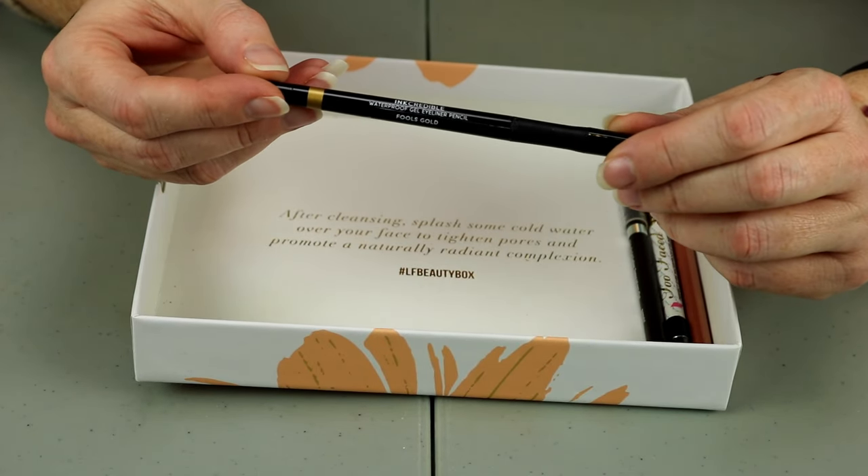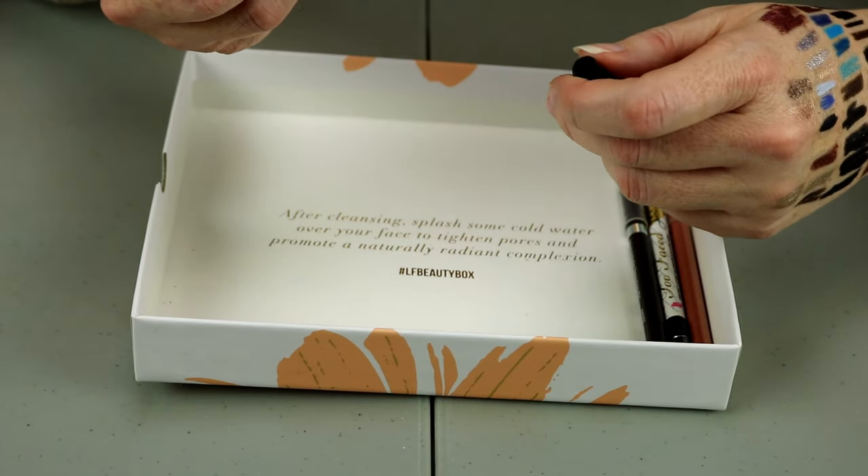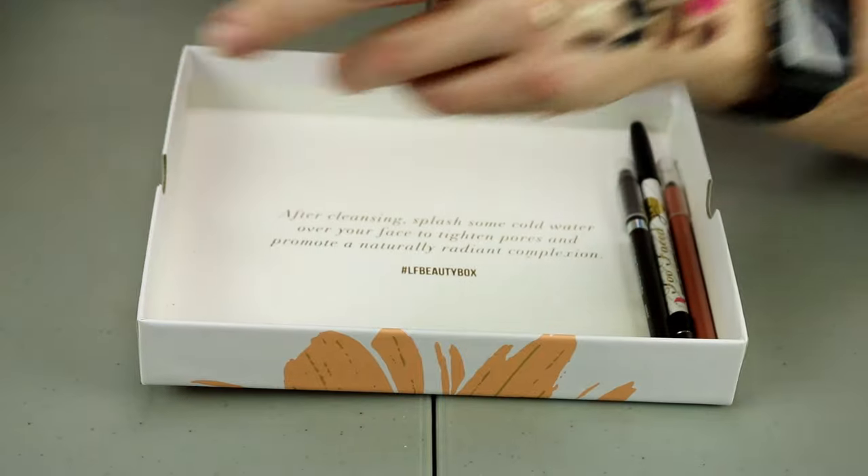This is in Fool's Gold from Laura Geller — it's the Incredible Pencil. That is very, very gold. We'll hold onto that one.